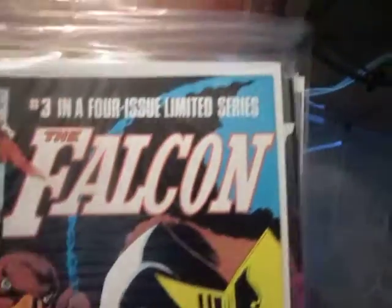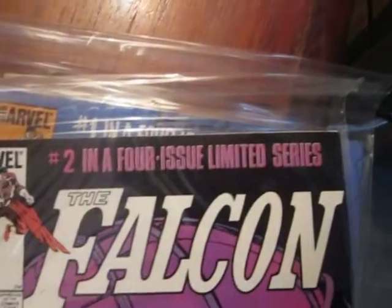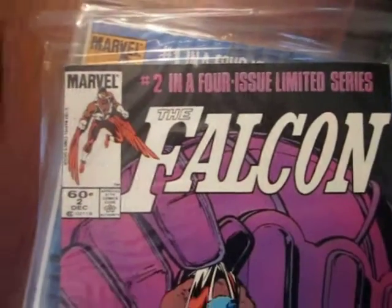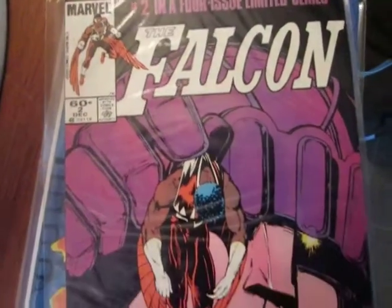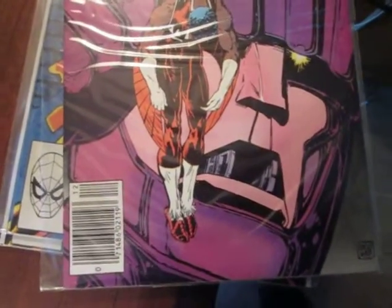I started buying comics for the grade back when I was 15 years old, so I've bought and sold comics for 45 years, mostly from my own collection. Then I owned that store and managed that chain, and I threw little miniature comic cons.